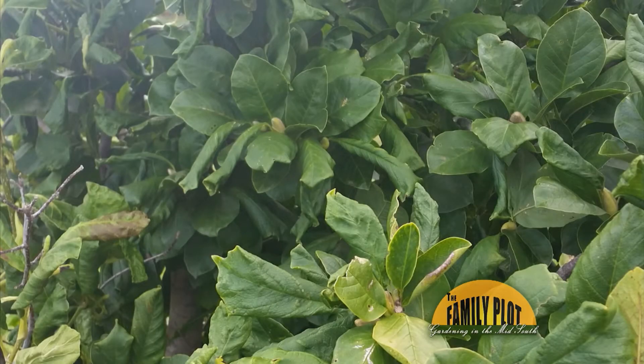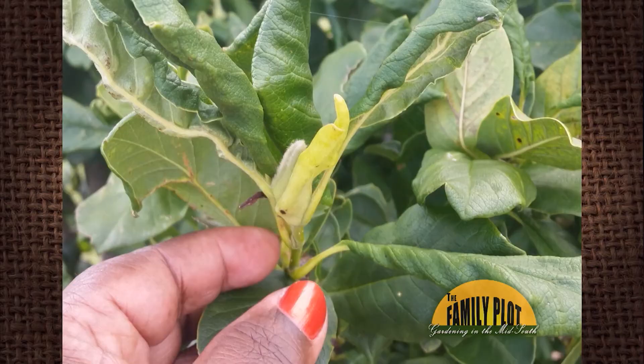Why are my magnolia tree leaves curled? It bloomed out very pretty this spring. Now it's full of curled leaves. What can be done to reverse this problem? This is from Carl in Olive Branch.